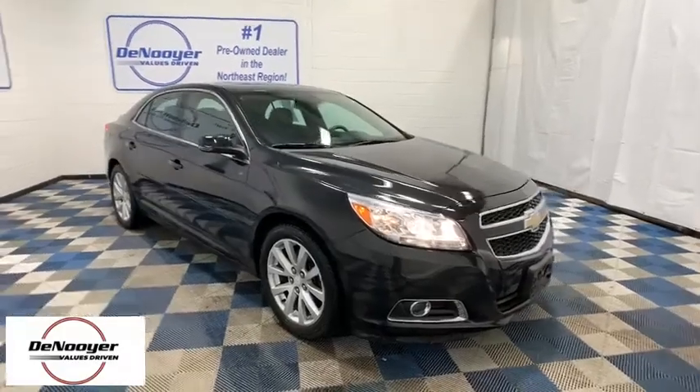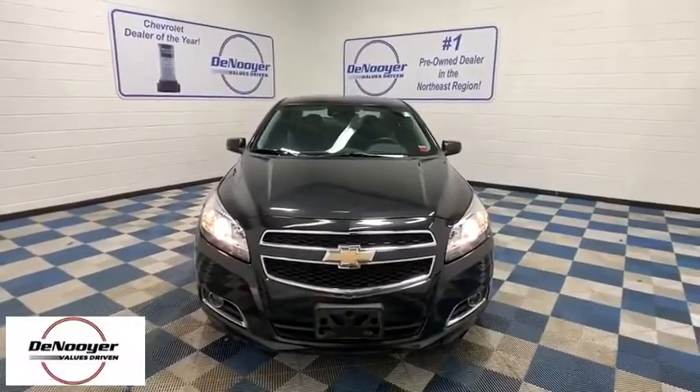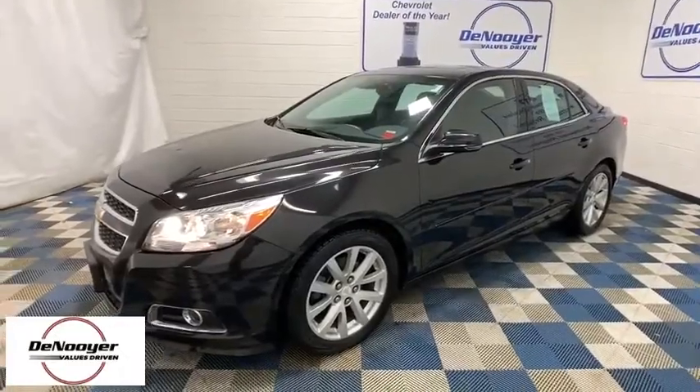Make a great choice today with the 2013 Chevrolet Malibu, a combination of performance and fuel economy. The Malibu is a great commuting car. Here are some of this vehicle's great options.